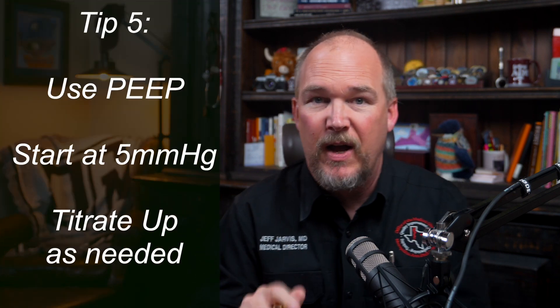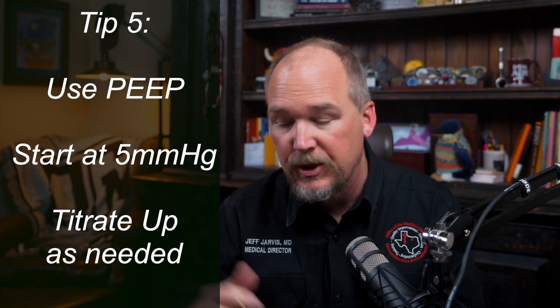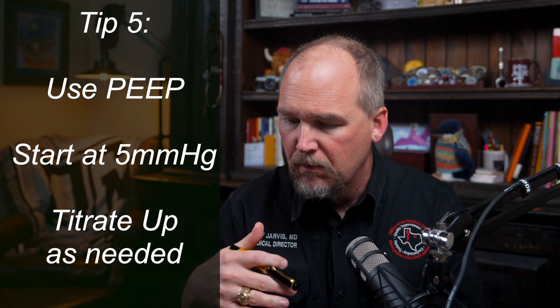Tip number five: use PEEP of at least five millimeters of mercury to improve your oxygenation and maintain it. You should have been using this all along to maximize your pre-oxygenation. Make sure you're using it — make sure you're actually looking at the little valve to confirm it is turned in. PEEP is not optional; it is mandatory.